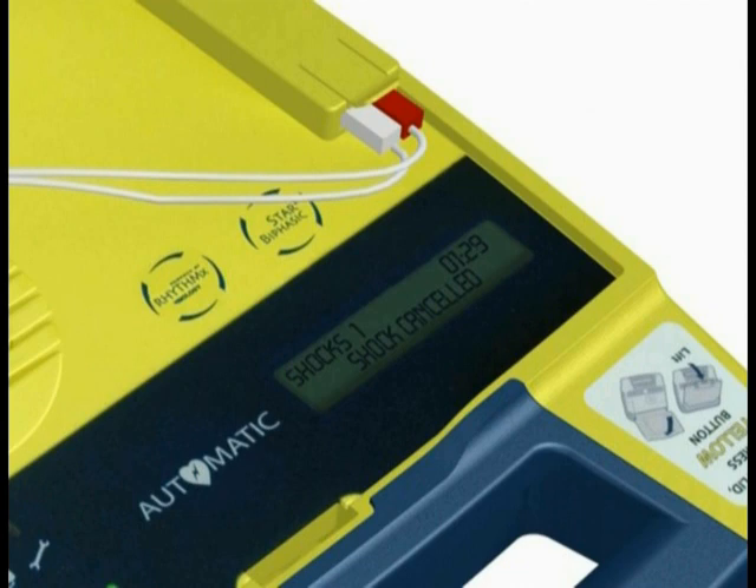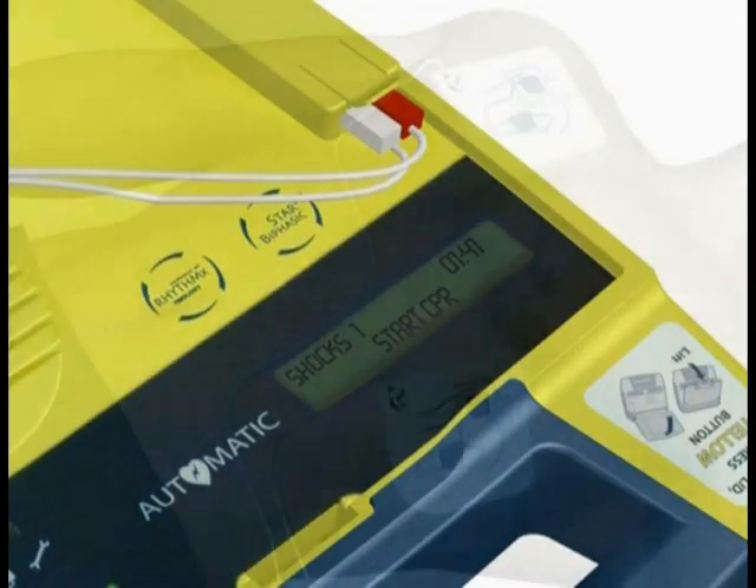Following a shock, the prompt will say: It is now safe to touch the patient. Then you will be instructed on how to perform CPR. The voice and text prompts with built-in metronome make it very easy to administer CPR.